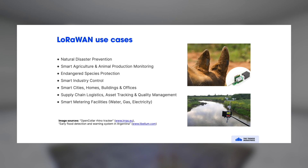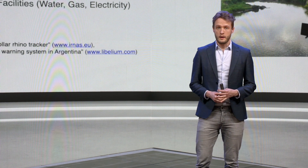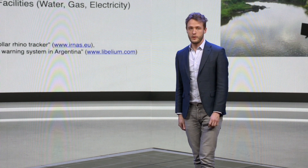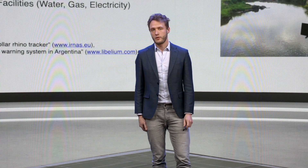Some of the use cases are natural disaster prevention, agriculture, and lots of industrial use cases — like monitoring of industrial sites over long range, but also controlling things such as valves. LoRaWAN is also really powerful in smart city use cases: monitoring buildings, and also, obviously, supply chain and smart metering. There are many, many different use cases in LoRaWAN, and that makes it really powerful — you can use it in many different verticals and areas.